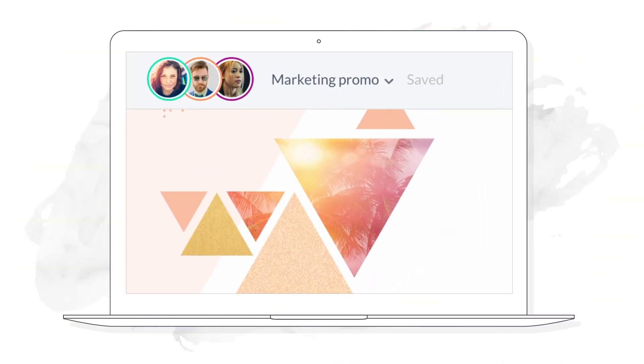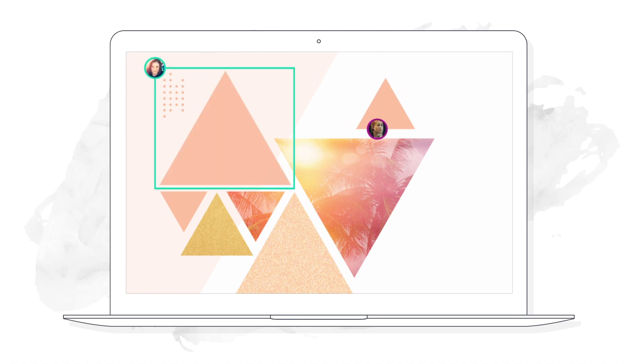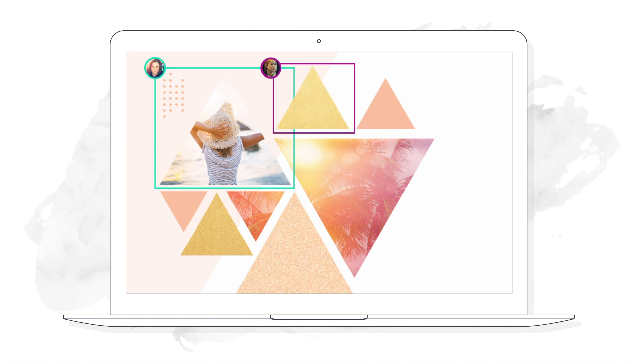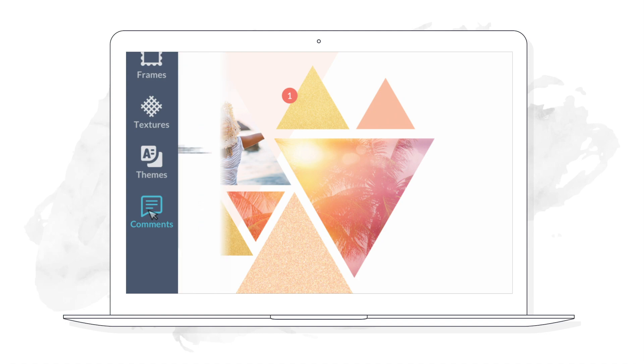Here at PicMonkey, we're excited to announce our creation of collaboration tools in our editor. This means that multiple people can work together on the same file at the same time, leave comments, and keep your images in shared spaces.